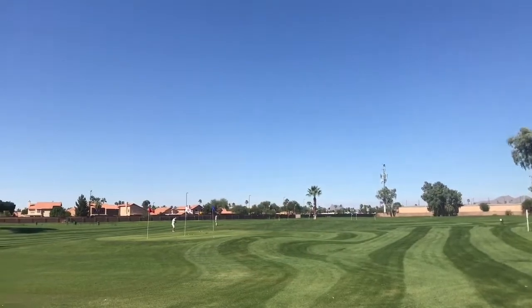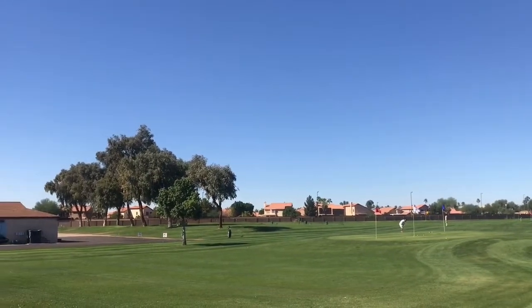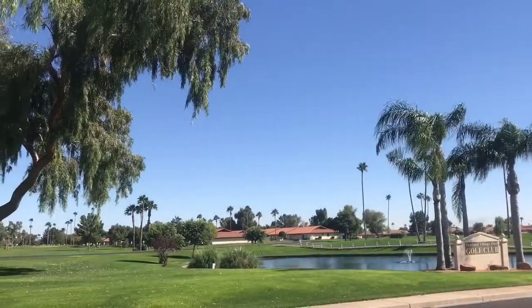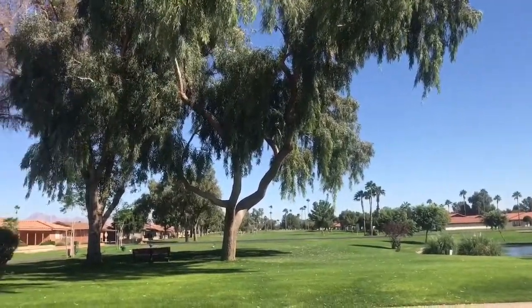Located in Mesa, Sunland Village East Golf Club is an executive level 18-hole golf facility. Even though it plays to a par 62, there are several challenges like water and overhanging trees. They offer a full practice facility and a nice pro shop.